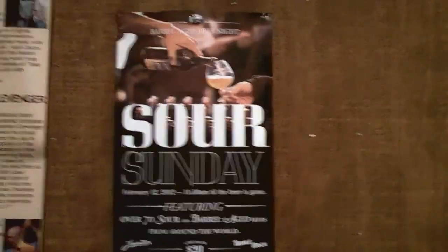We just went to Jupiter for Sour Sunday for SF Beer Week, and we are going to talk about some of the beers we had.